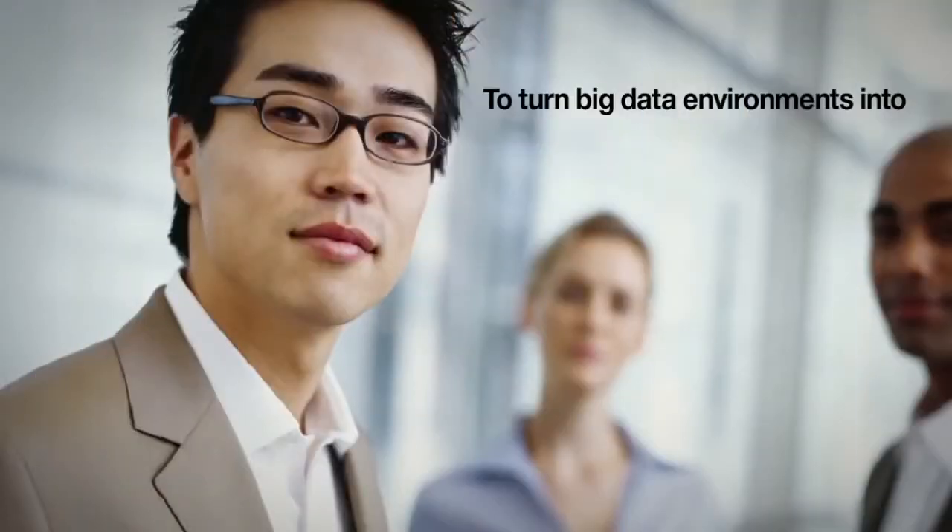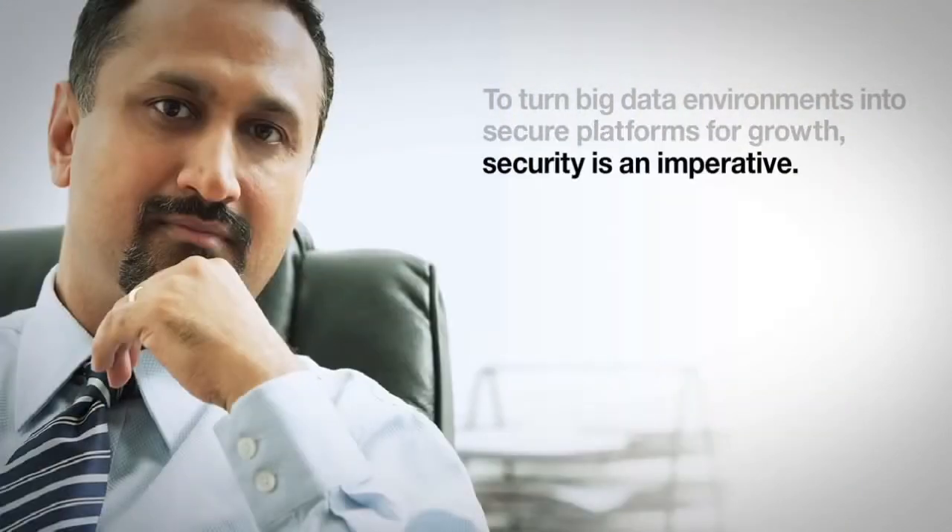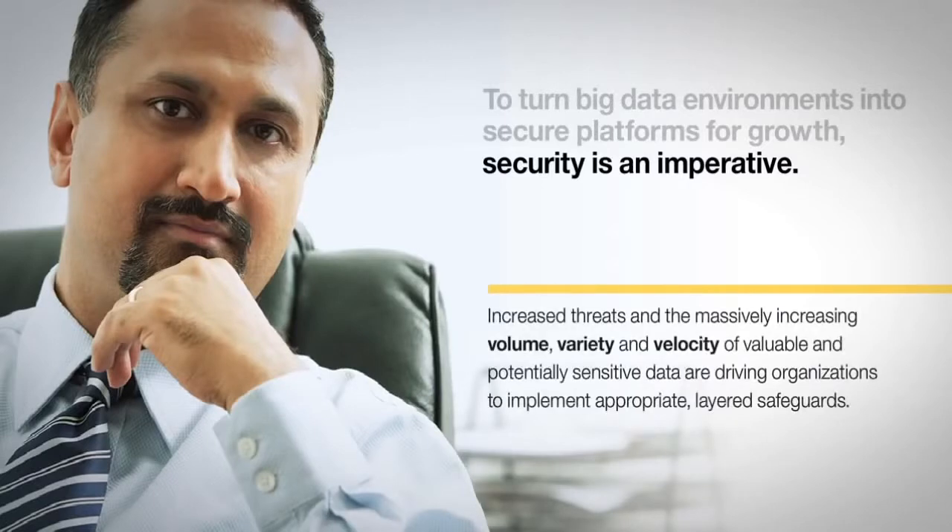Big data has opened a world of possibilities for business growth and competitive advantage. Yet threats continue to grow, as highly skilled and organized hackers, weak passwords and access controls, abuse of privileged user credentials, and other vulnerabilities render traditional defenses insufficient.